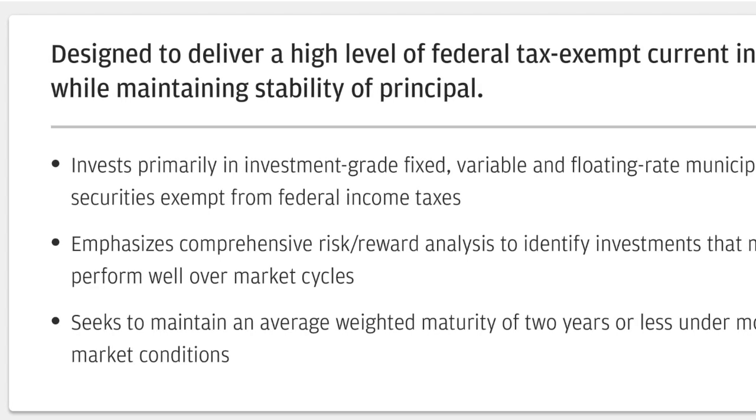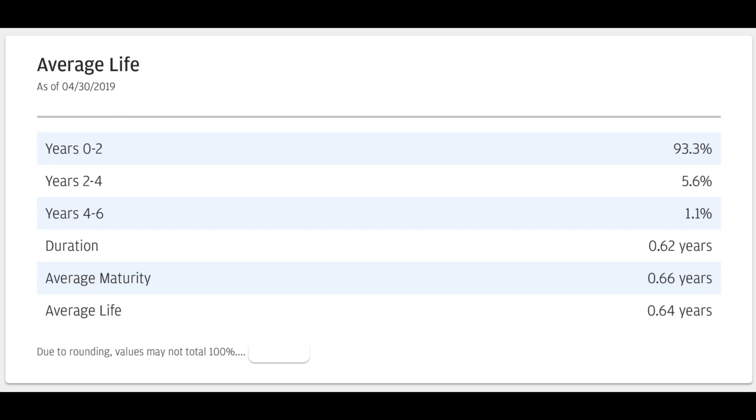Here is a look at the fund's holdings' average life. As mentioned, it's roughly two-thirds of a year — 0.62 years on duration, 0.66 years on maturity, 0.64 years average life. Over 90% of the municipal paper held within the fund has a life of less than two years, with a clearly very large percent under half a year. There is a small amount over four years, which is interesting given the fund's short-dated mandate.